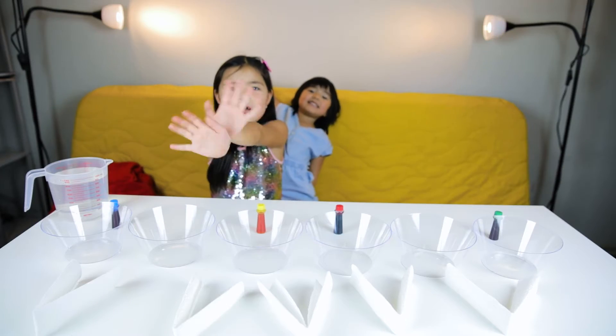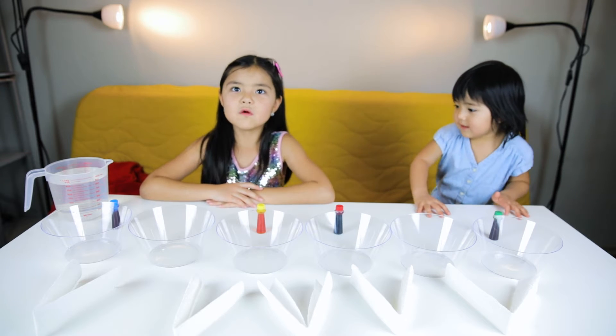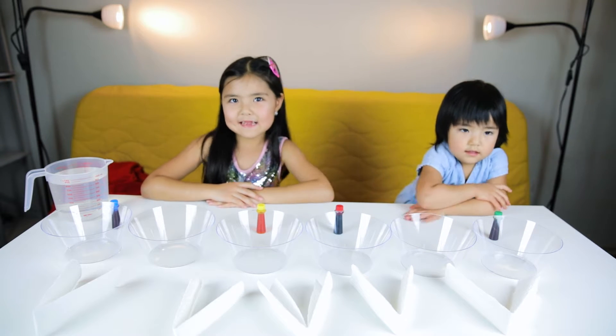Hi guys! Today we are going to do a walking water science experiment. Yay!